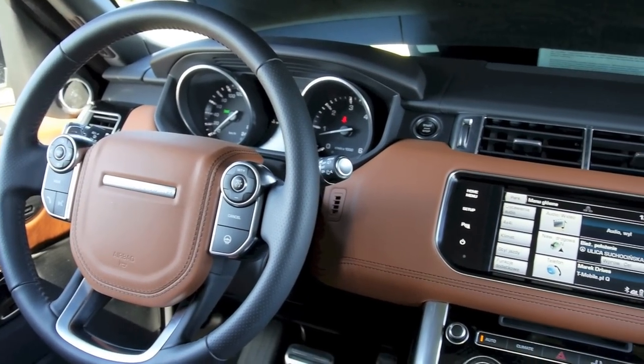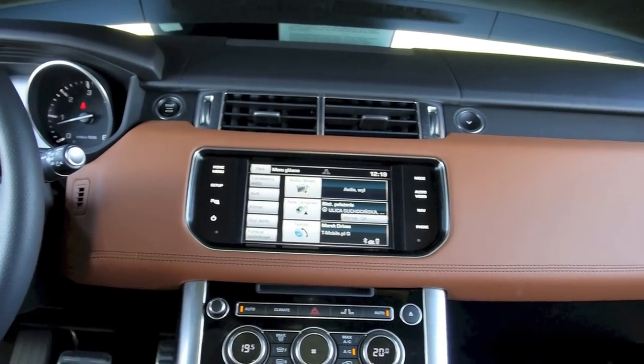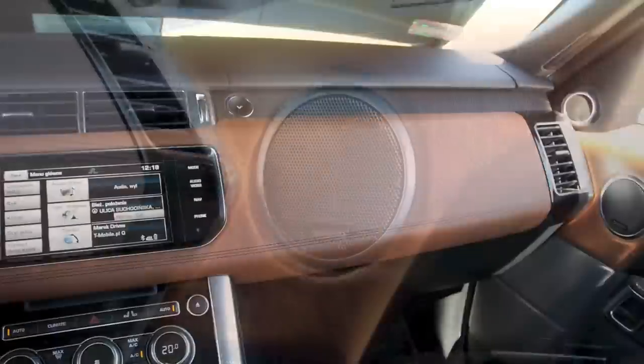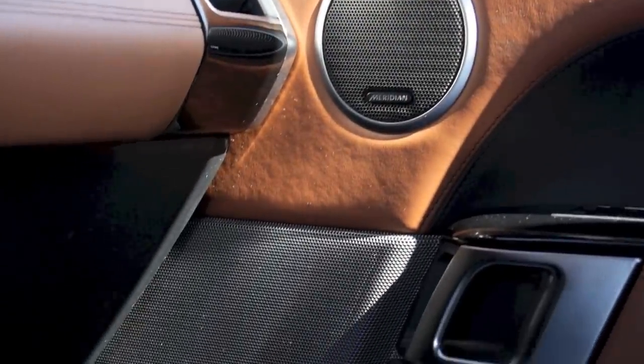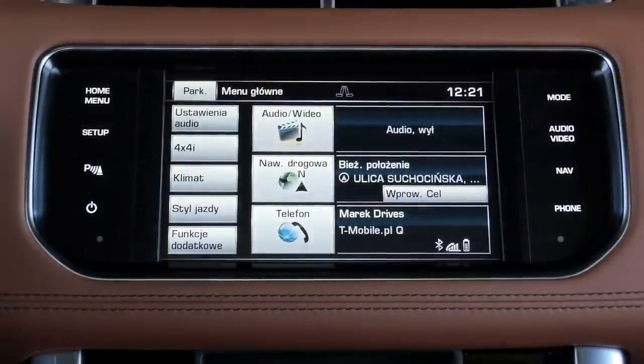The British know a thing or two about interiors. Compared to the old Sport, the new one is much more luxurious, but without going overboard. This is a good blend of simple, elegant design and functionality, even if the infotainment system is a tad slow and the graphics are out of date.